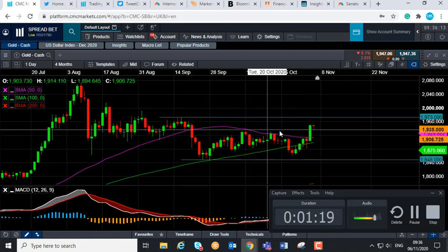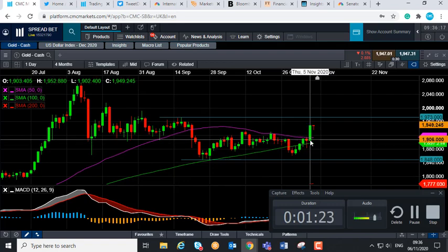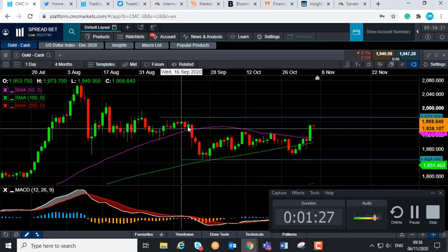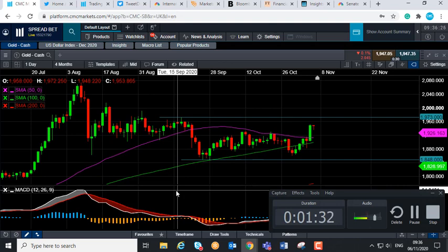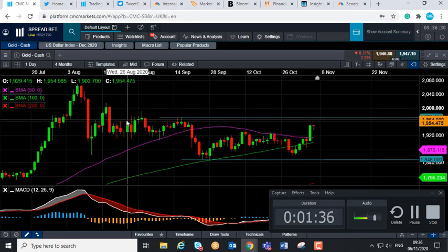If it can continue to hold above this blue line at the 50-day moving average, it's likely we could see the wider upward trend continue. Should that be the case, it could take us back towards the high seen in mid-September at around 1973. And if you go beyond that, we could then be looking at heading up towards the $2,000 mark — that would be the next big number to the upside.